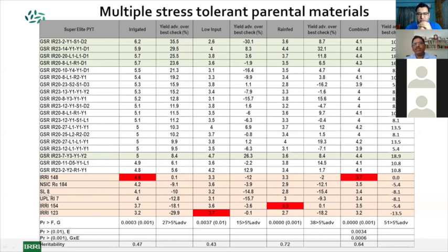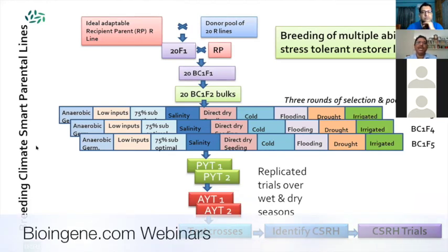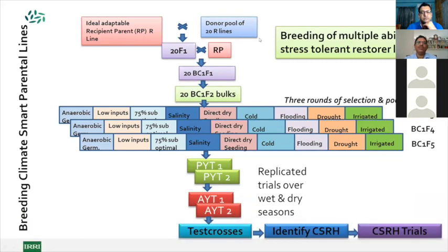To adapt this to the hybrid breeding program, we can create a similar set of recipient parents from a heterotic pool and create a donor pool of 20 restorers. Using a similar approach — screening for multiple stresses in three rounds — we can create a set of elite, good combining ability backgrounds in the adaptable recipient parent. These restorers from the same heterotic pool can then be used to develop hundreds of climate-suitable restorers with multiple abiotic and biotic stress tolerance, extendable even to maintainer breeding programs.